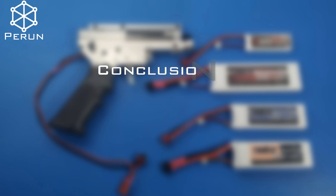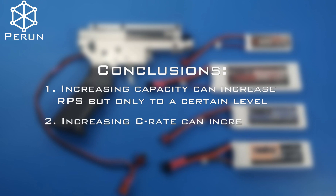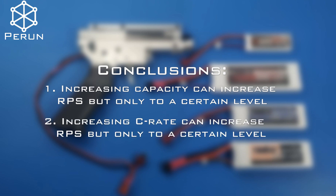We've come up with a few conclusions. First, increasing the battery's capacity can increase rps, but only within a certain range. Second, increasing the battery's C-rate can also increase your rps, but again only within a certain range.